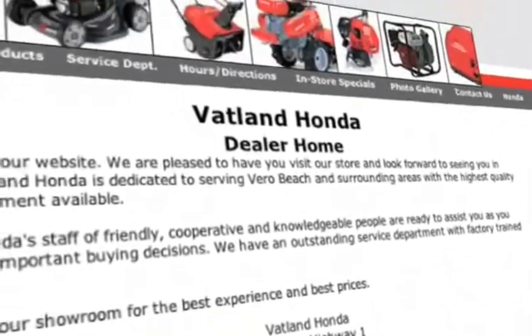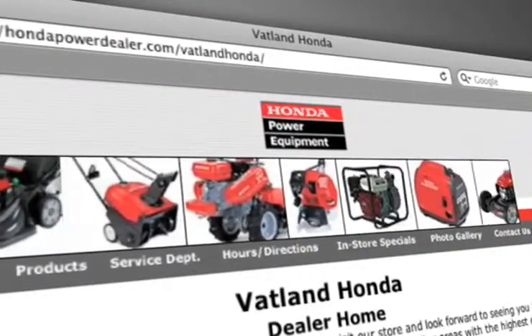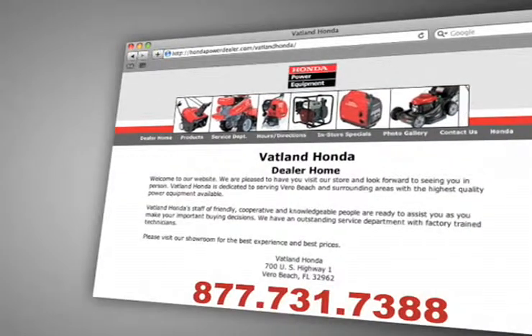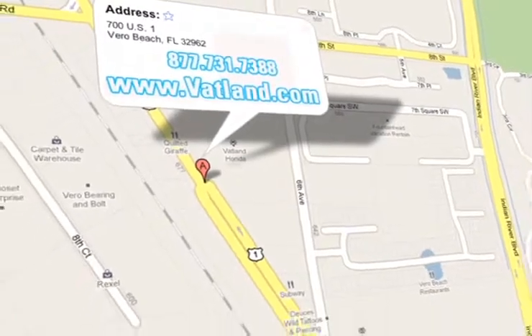Visit us online at www.hondapowerdealer.com/Vatland Honda to learn more about our portable power systems today. Vatland Honda is located at 700 US Highway 1 in Vero Beach, Florida.